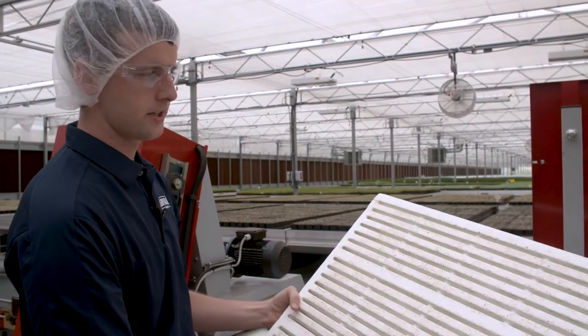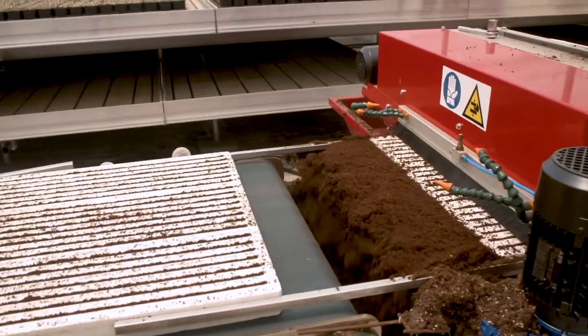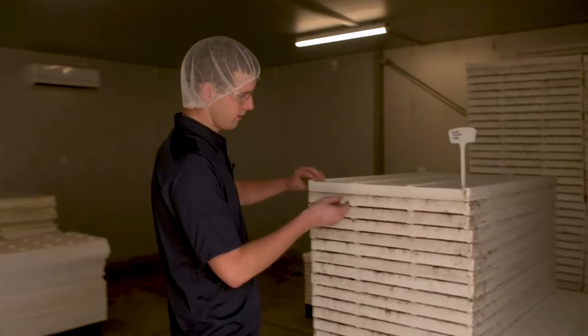This is what we seed our lettuce onto. It'll get filled with a peat mix and run through a vacuum seeder. It'll drop the seeds into these slits, and then it'll be wet and put in the germination room.